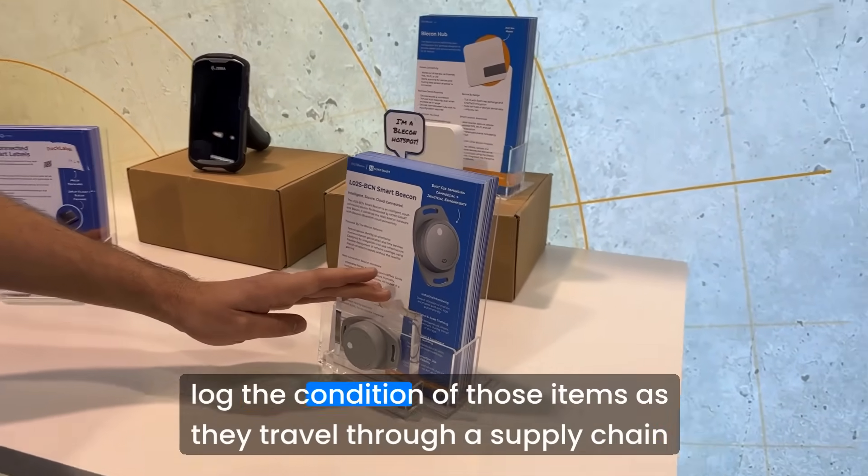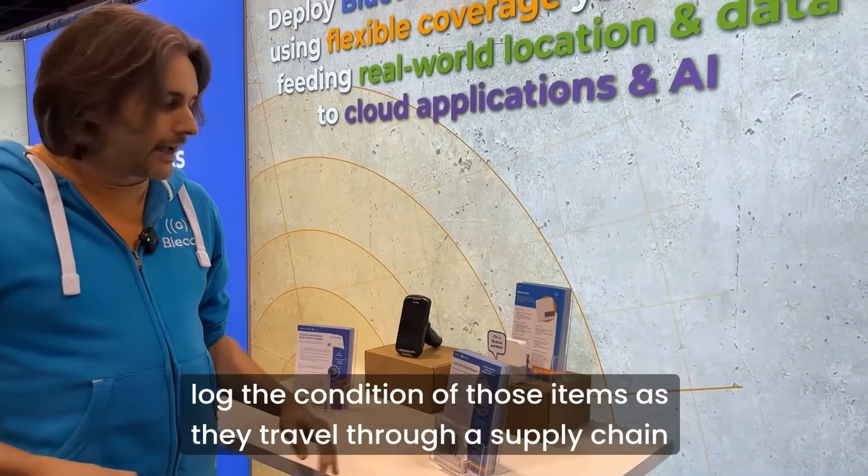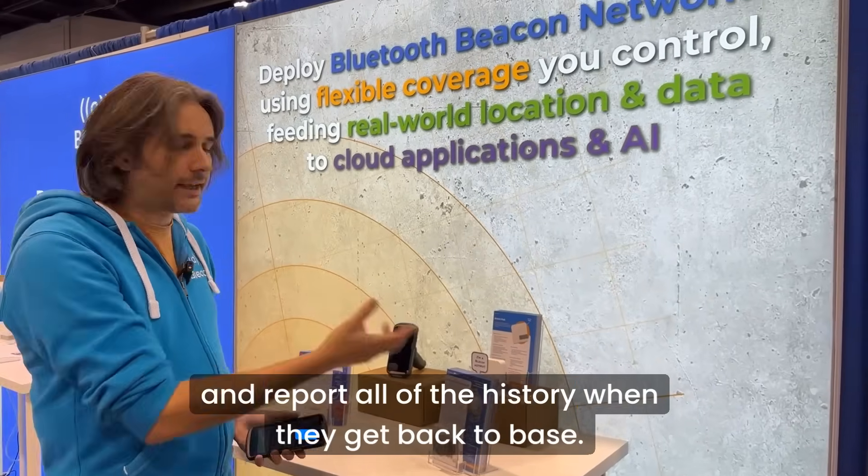And then secondly, we have a more advanced logging condition monitoring sensor that can be put in things like cold chain to log the condition of those items as they travel through a supply chain, and reports all of the history when they get back to base.